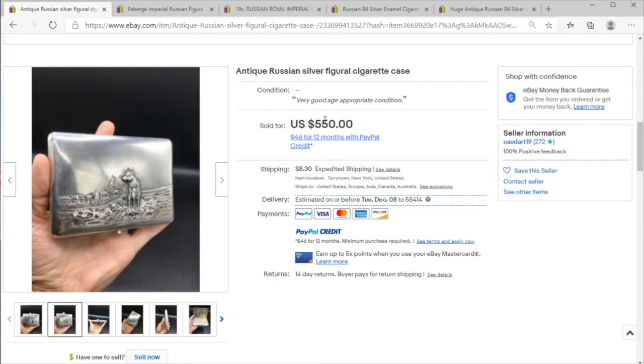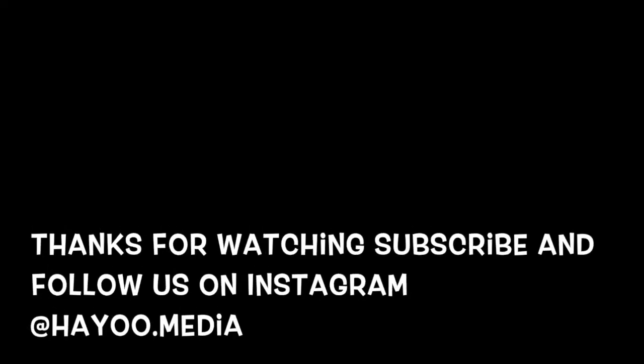Hopefully you learned something here about Russian silver. Even if you didn't, make sure to like and subscribe to keep up with the videos as we put them out, so you're not missing any opportunities while you're out and about. As always, we hope you have a great day.